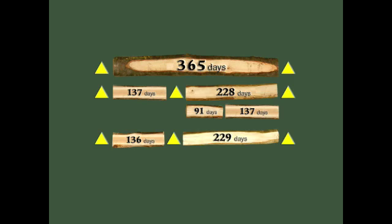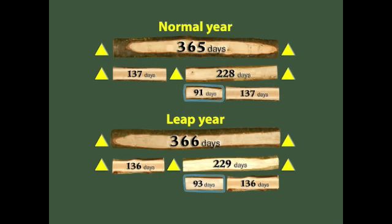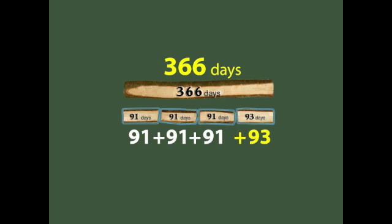During a leap year, light enters the chamber for 229 days. The number of days where light does not enter the chamber is 136. The difference between these two figures is 93 days. So every year, the difference in the number of days with sunlight entering the chamber and not entering changes from 91 days during normal years to 93 days during leap year. Another interesting way to look at these figures: 91 plus 91 plus 91 plus 91 plus 93 days equals 366 days — the number of days in a leap year.